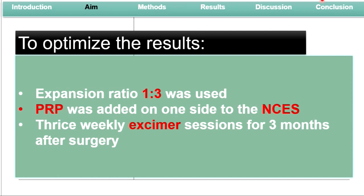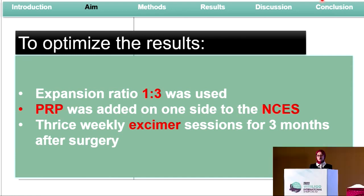Knowing the resistant nature of these lesions, we tried to optimize our results using a low expansion ratio of one donor skin to three recipient area. We added PRP as an optimizing tool to the melanocyte pellet on one side, while on the other lesion we added lactated Ringer's. We gave our patients twice-weekly excimer laser sessions for a duration of three months.